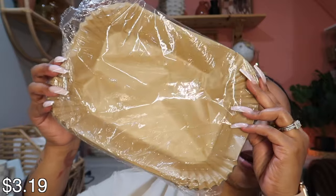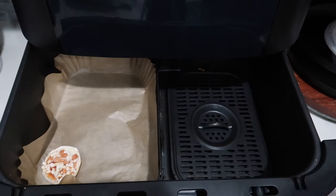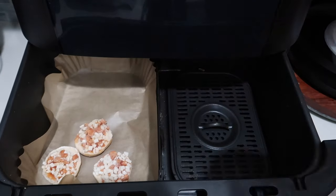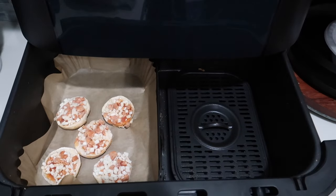I got some more of these disposable air fryer paper liners. I will no longer cook in my air fryer without these because they really help with the mess — there's very little to no mess when I use them. Absolutely essential in my house.